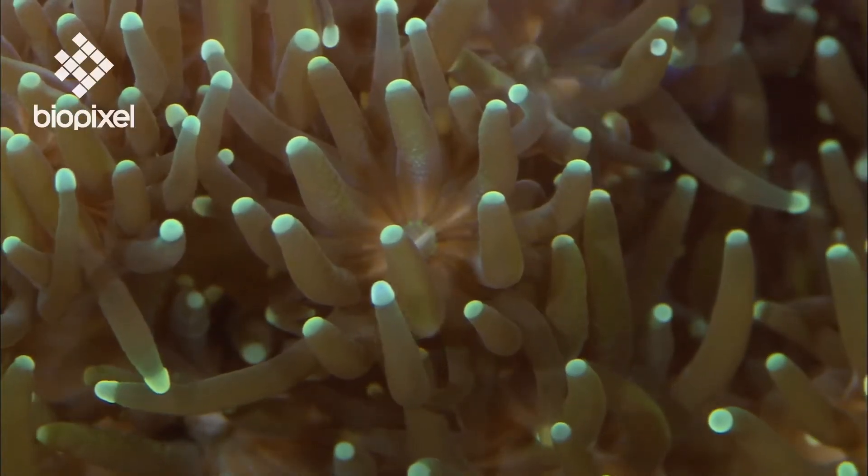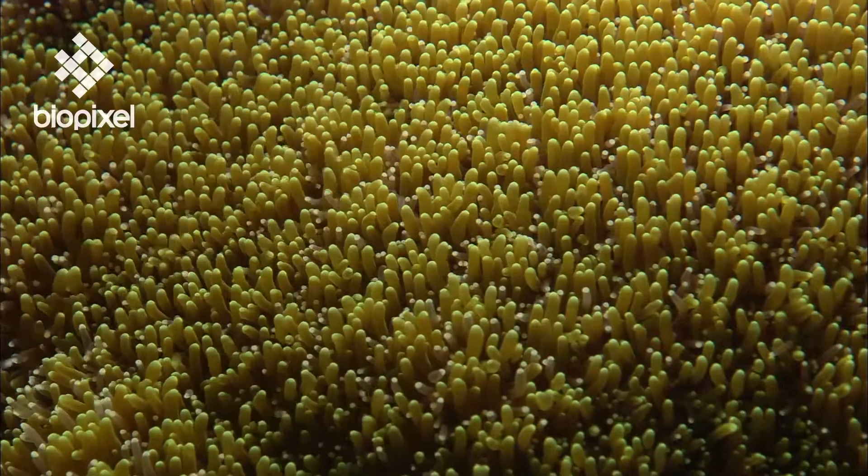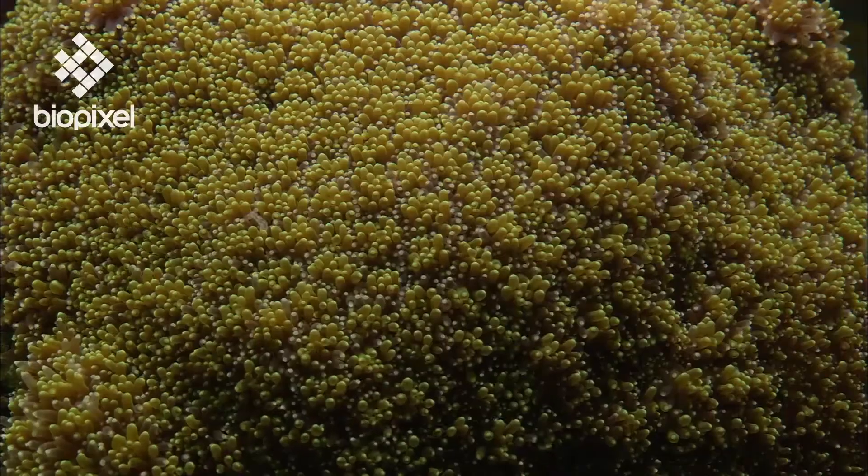This process is repeated over and over, with each polyp laying down a cup of limestone as it moves up to a new layer.